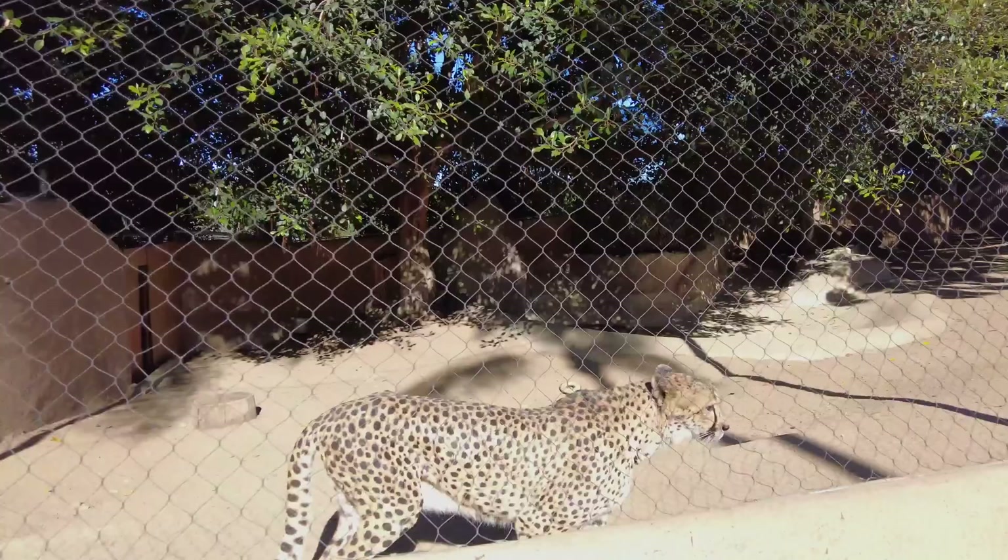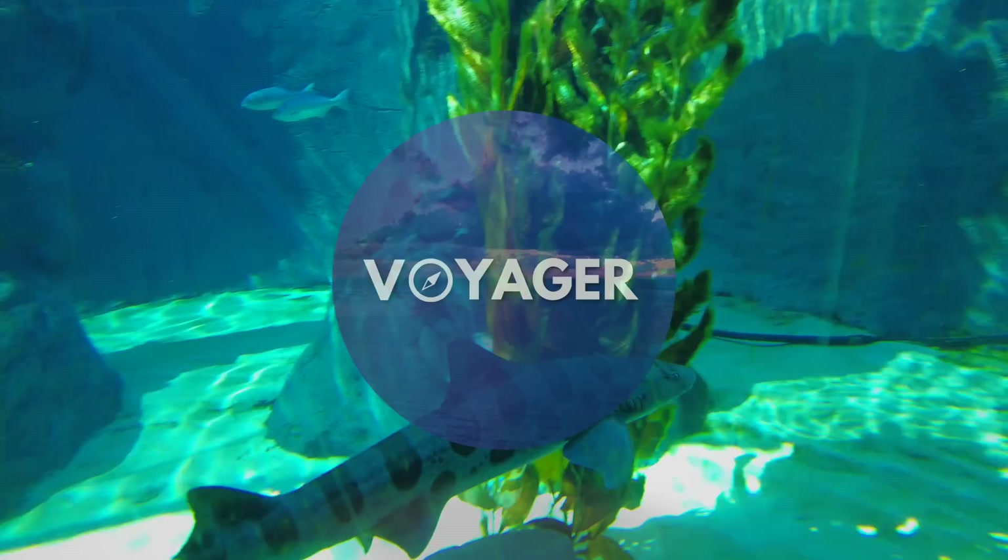There is a large variety of animals and wildlife here and so many wonderful exhibits to explore. Let's see how much we can see and learn in one day.